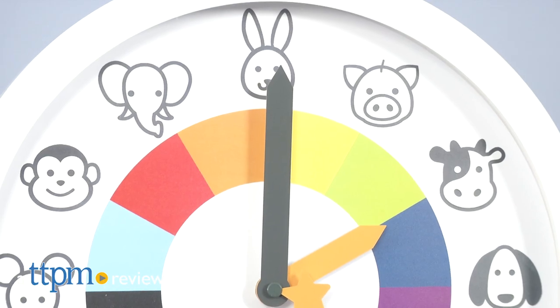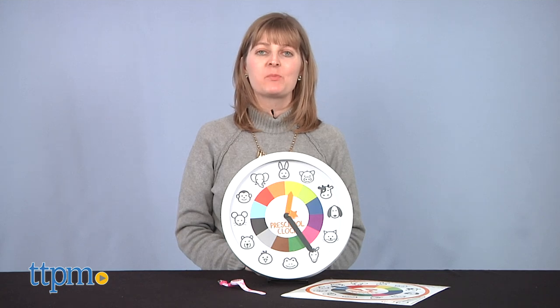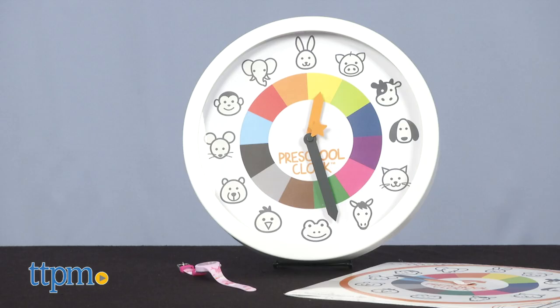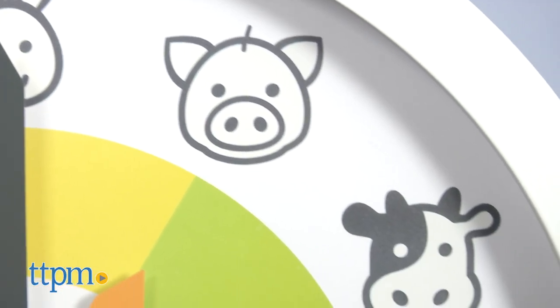Help preschoolers learn to tell time with these clever items. Hi, I'm Laurie from TTPM, here with the Preschool Clock and the Preschool Watch, both from Preschool Collection. There are more great preschool toy reviews to see on our YouTube channel, so click the subscribe button below.